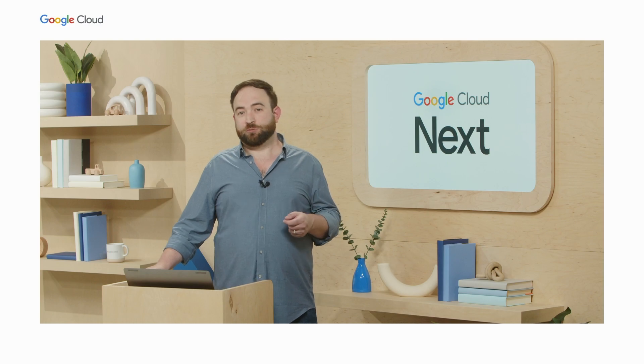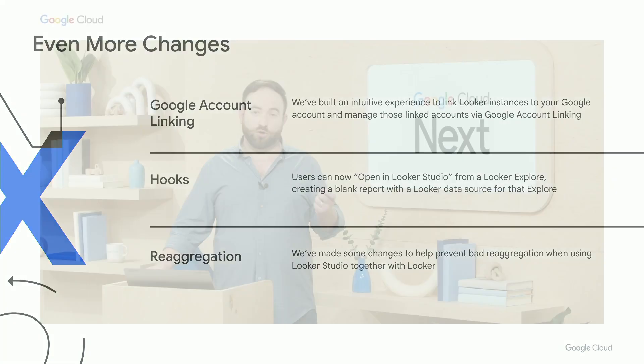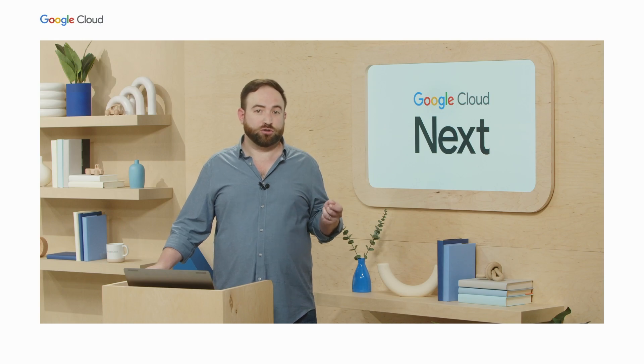A few last changes: we're baking Google account linking into the experience for account management. Google account linking allows users to link Looker instances to their Google accounts and make it easy to manage those linked accounts. We're adding an 'Open in Looker Studio' menu option to Looker Explorers — selecting this option launches Looker Studio with a blank report and a Looker data source configured to the current Explorer. This is built on the Looker Studio integration API, and we hope this simplifies the experience of using Looker and Looker Studio together. Lastly, we've made some changes to help prevent bad re-aggregation outcomes when using Looker Studio together with Looker.